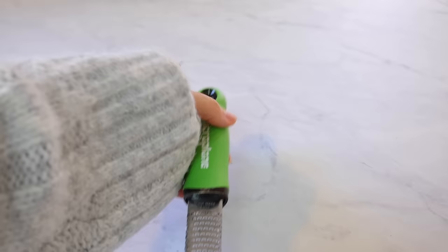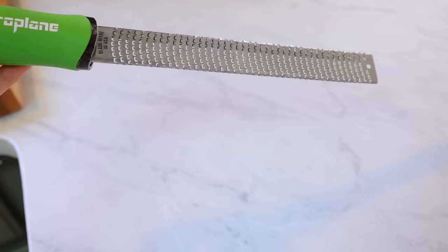This is a microplane, which you may not have in your kitchen yet, but I highly recommend getting one. I love using it for freshly grated Parmesan, zesting lemons, or even grating garlic for one of my favorite salad dressings. I use it all the time — it's just a really handy little tool.